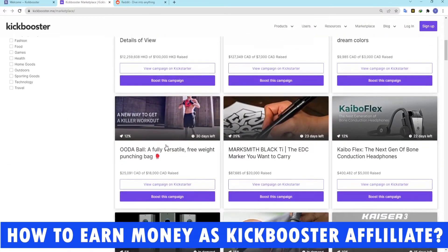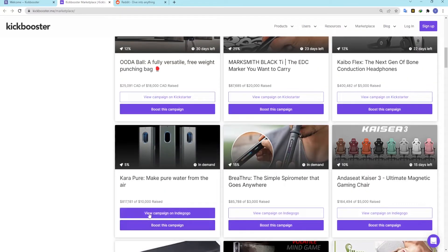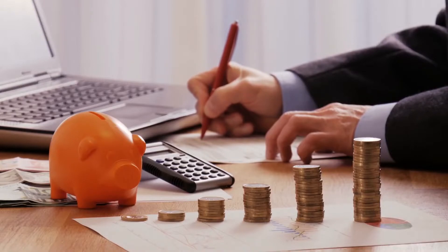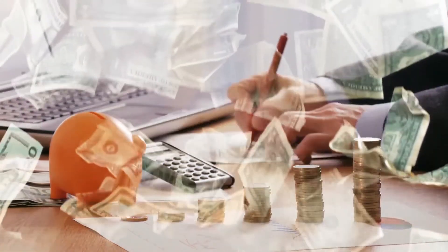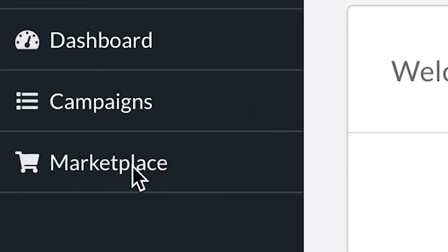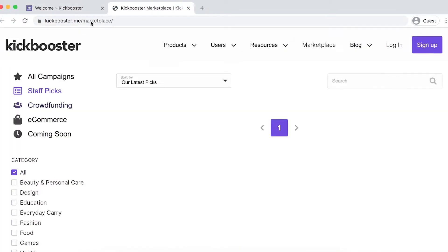How to earn money as a Kickbooster affiliate: you join Kickbooster as an affiliate, get your unique affiliate code, and are now ready to start making money. First, you need to find a campaign you like and want to support. Go to the Kickbooster marketplace to start learning about a wide range of great campaigns.